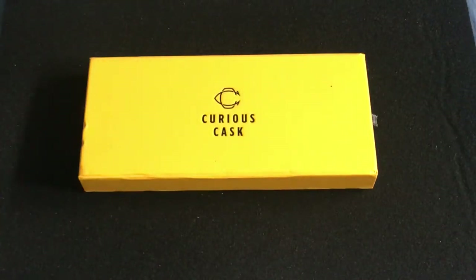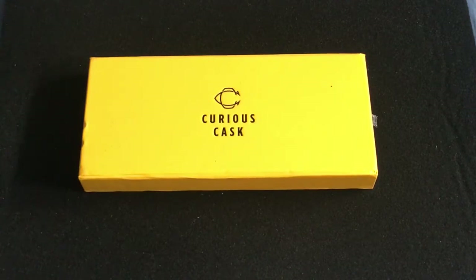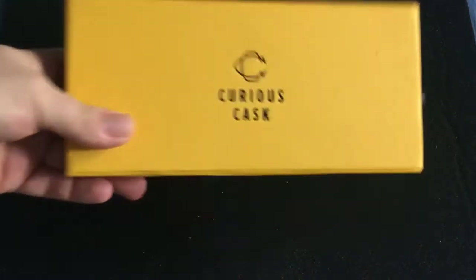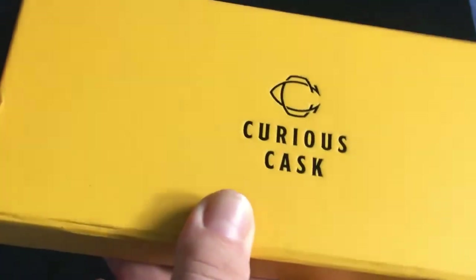Hello everyone, it's 30 Back with another exciting tech review today. We're looking at the Whiskey Chapter One from Curious Cask. On the front of this collector's box it's embossed or debossed. It's just a yellow case, with a little bit of damage on it. I've heard some parents complaints about damage on the product, and I can confirm I definitely have damage on mine.